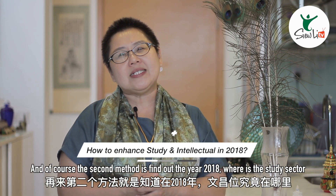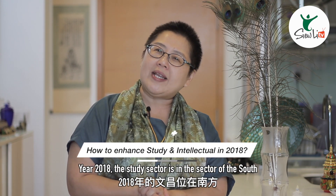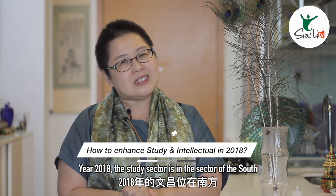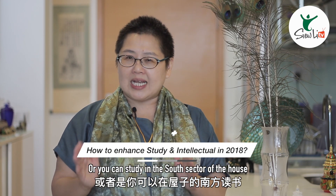And of course, the second method is to find out the year 2018 study sector. Year 2018, the study sector is in the sector of the south. You can put a study table in the south or you can study in the south sector of the house.